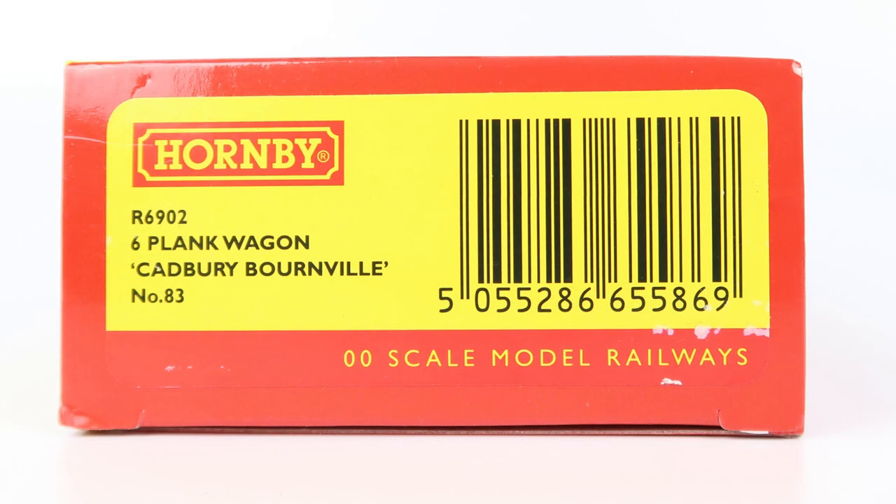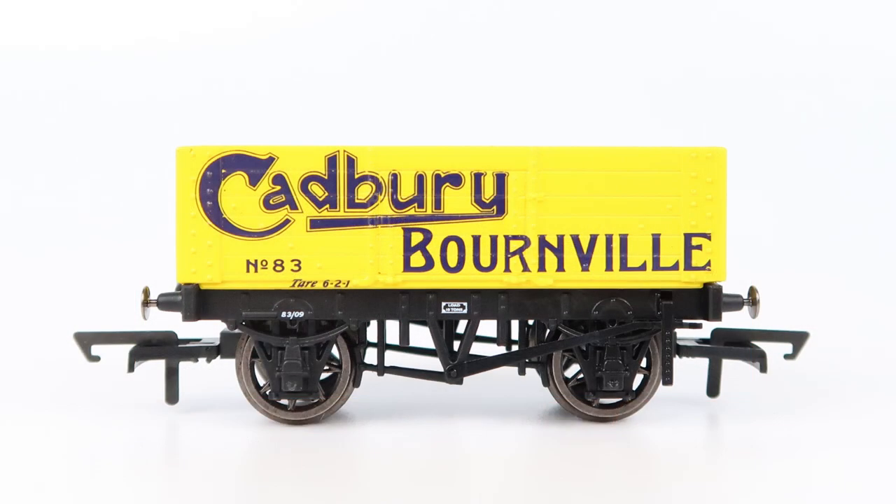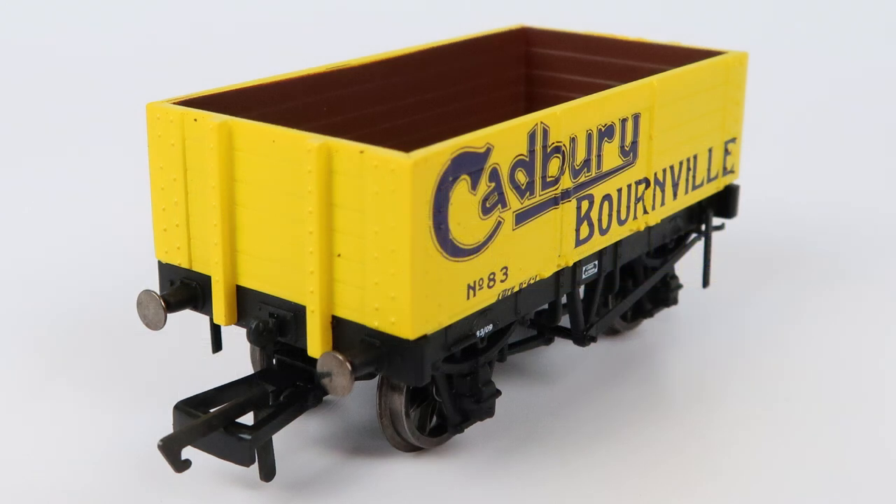This is reference R6902 and it's a six-plank wagon. I think they were first released a couple of years ago. They're not available direct from Hornby anymore but you can still buy these new from a lot of places. The recommended retail price is £16.99, which is quite pricey for a single wagon, but you can get these for a more reasonable £12 to £13 from the big retailers. You've just seen these being pulled by an LMS loco but they're actually from period two — that's 1870 to 1922 — so before the big four grouping.